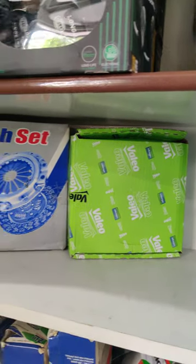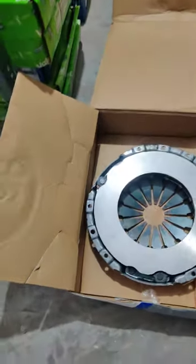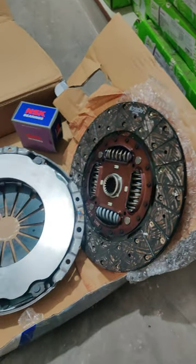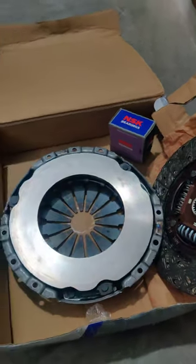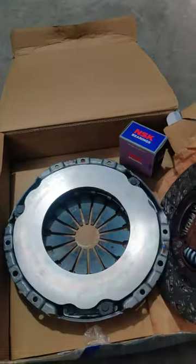At the moment we have a Toyota Fortuner clutch assembly — you can just have a look. The complete set is available: clutch pressure plate and the release bearing. This is the Fortuner one which is readily available with us.